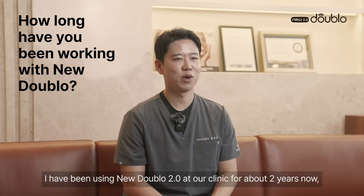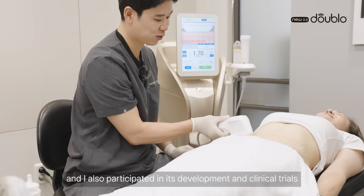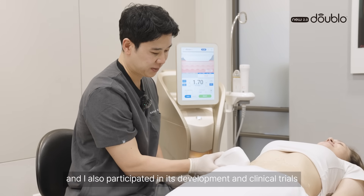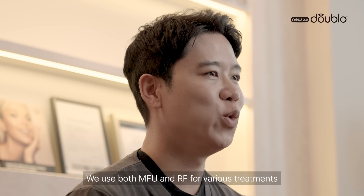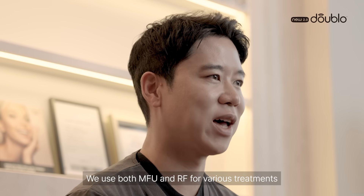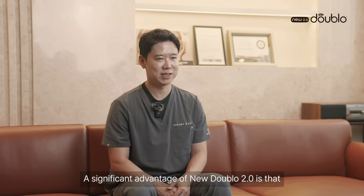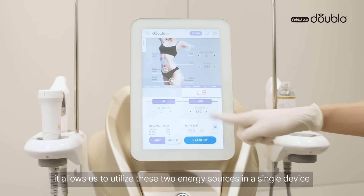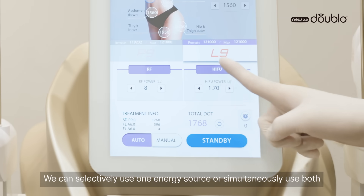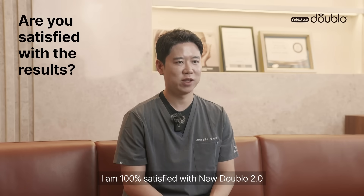I have been using Nu002 at our clinic for about 2 years now, and I also participated in its development and clinical trials. Micro Focus Ultrasound and Radio Frequency are essential energy sources in aesthetic treatments. We use both for various treatments, and a significant advantage of Nu002 is that it allows us to utilize these two energy sources in a single device. We can selectively use one energy source or simultaneously use both.